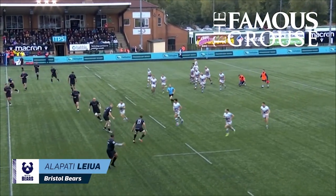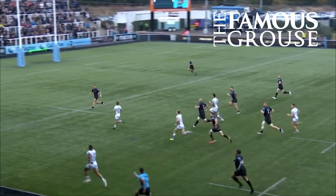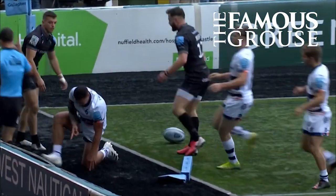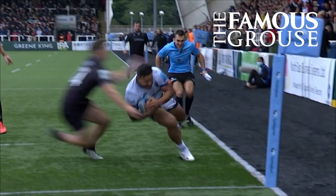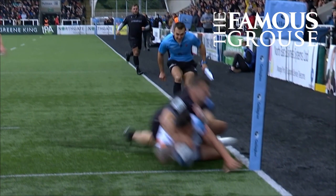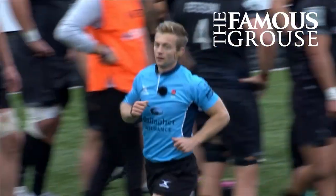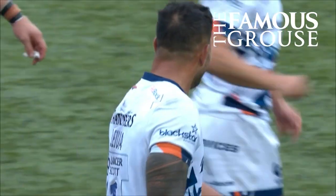Randall's off and running. Bristol want to inject some tempo into this, and this is what Randall can do. He's lacerated the Falcons, Leua on his shoulder — the Samoan for the corner. Was he bundled into touch? Radwan coming across, there might be a potential high tackle to look at. But I think we also need to acknowledge the try — a try made by the brilliance and the pace of Harry Randall.